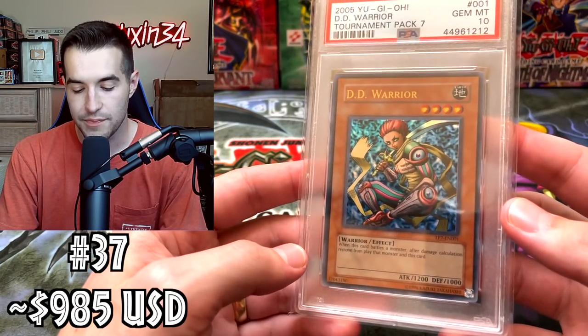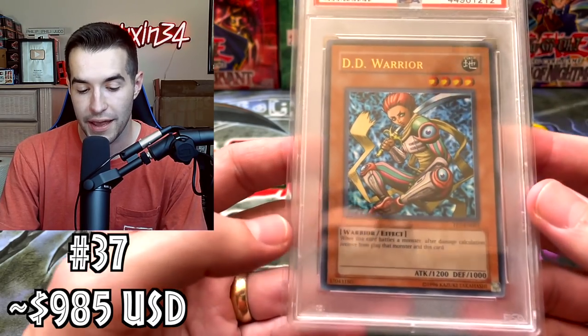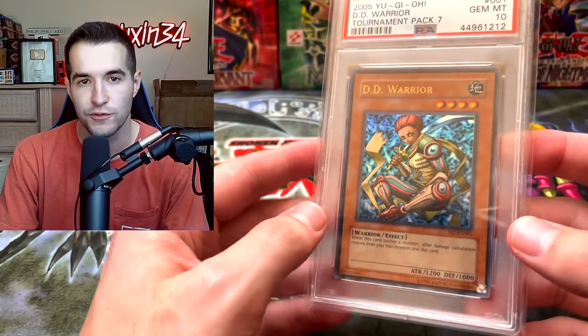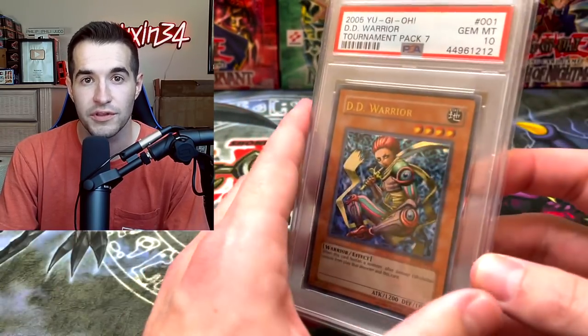Next up, very similar — we have TP7, the DD Warrior Ultra Rare, another ultra rare from Tournament Pack. I remember getting this at auction for like $175 — I was super excited because it was a really good deal. Even back then it was supposed to be like $250-$300. Now it's maybe like $1,000 as well. I haven't seen a sale on it so I haven't been able to change the value.